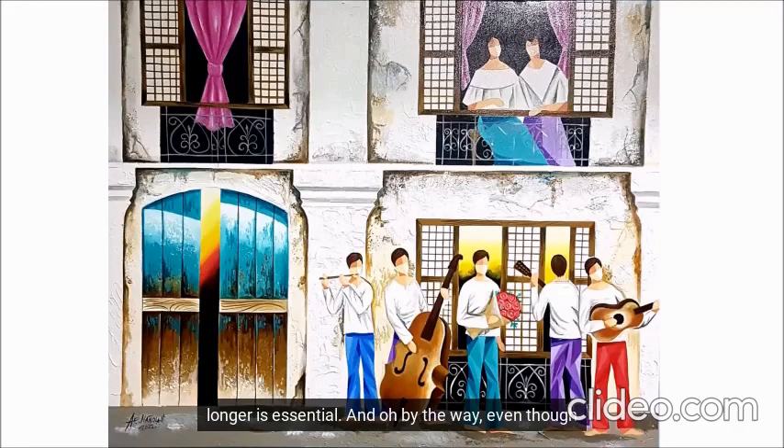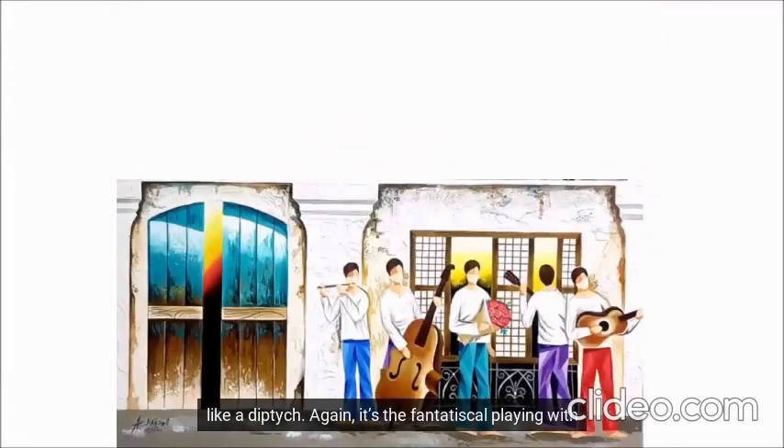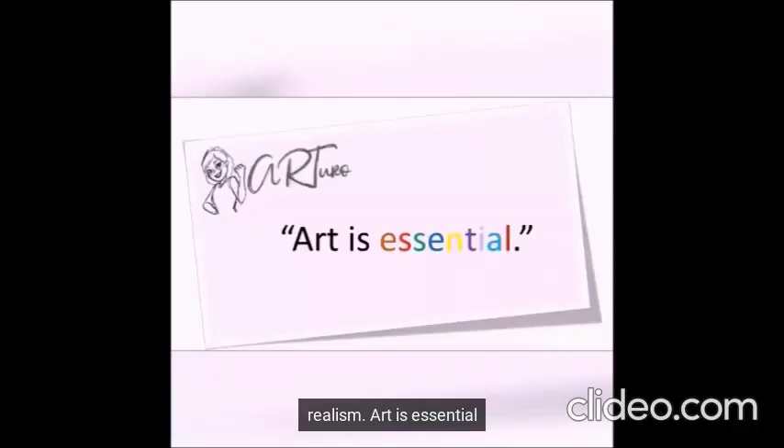And, by the way, even though Nannola's painting is on one canvas, it's almost like a diptych. Again, it's the fantastical playing with realism. Art is essential.